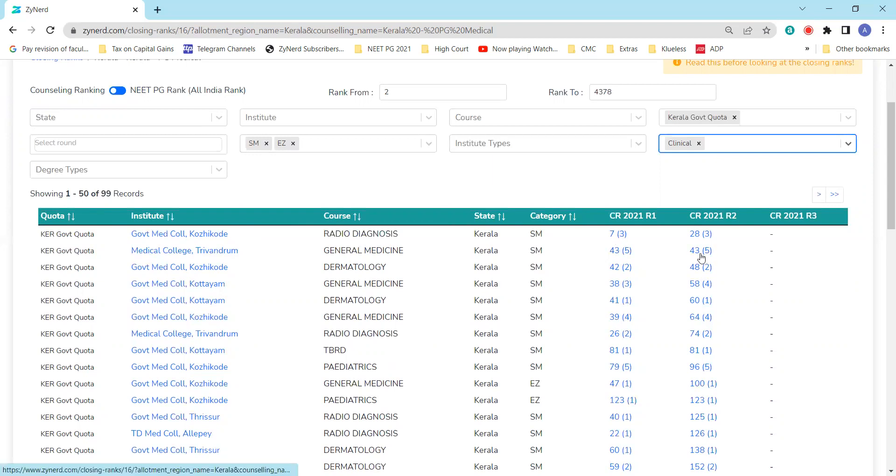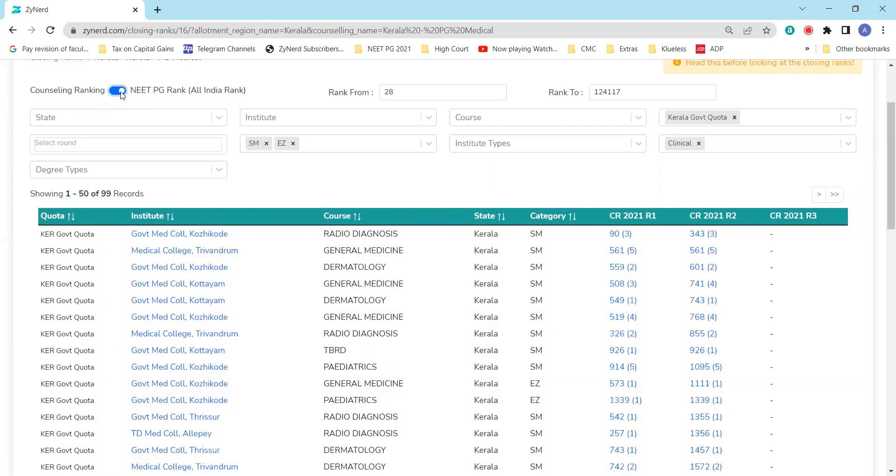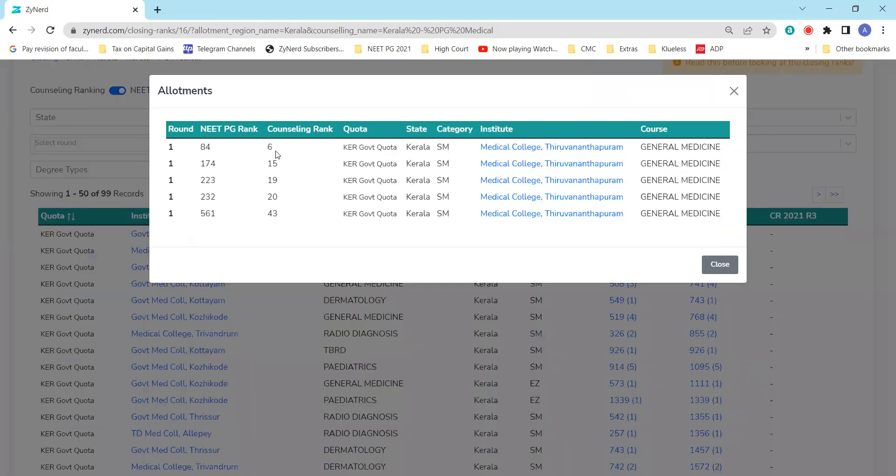In round two, there was no shift — the 43rd candidate was still the last candidate. The number in brackets represents the total number of seats allotted. If you don't have the state merit list rank and want to look at the NEET PG rank, just toggle the switch and you will see the respective NEET PG ranks. So 561 NEET PG rank corresponds to state rank 43 — the last candidate allotted. Clicking on this row shows all allotments for Kerala Medical College Trivandrum under general medicine seats, SM category, for last year.